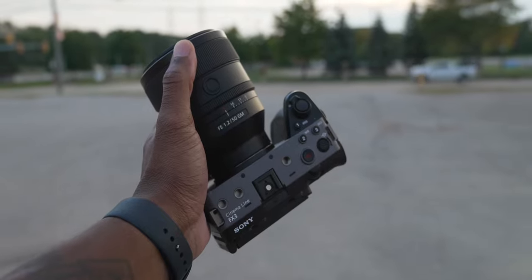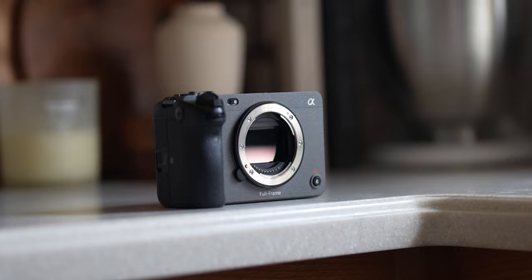The Sony FX3 has been out for about two years now, so I think it's due for an update pretty soon. In this video I want to talk about things that I would love to see in an FX3 Mark II version. Let's go — what up y'all, Tight Shirt here, and I'm back for another video.